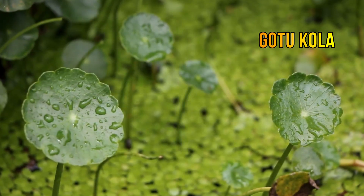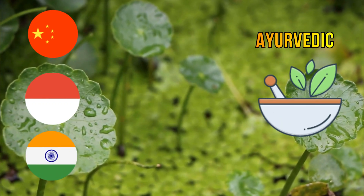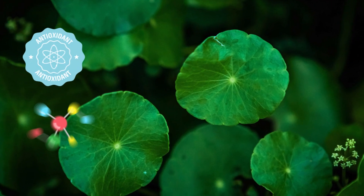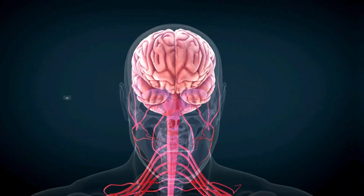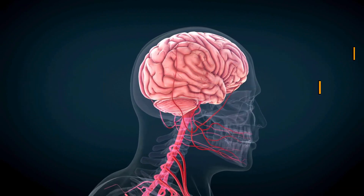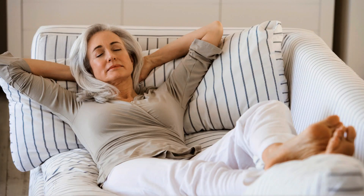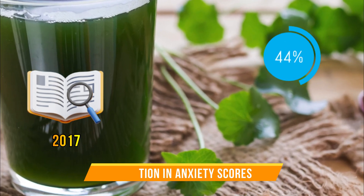Gotu Kola is a herb that has been used for centuries in traditional Chinese, Indonesian, and Indian Ayurvedic medicine to promote longevity and improve mental health. Some studies suggest Gotu Kola may improve memory, focus, and overall cognitive performance. This might be due to its antioxidants and compounds like triterpenoid saponins, which help protect brain cells from free radical damage and promote nerve growth. A 2016 study showed enhanced alertness and reduced anger in healthy adults taking Gotu Kola for 8 weeks. A 2017 study showed a 44% reduction in anxiety scores in people taking Gotu Kola for 8 weeks, possibly due to its positive effects on GABA neurotransmitters, which promote relaxation.